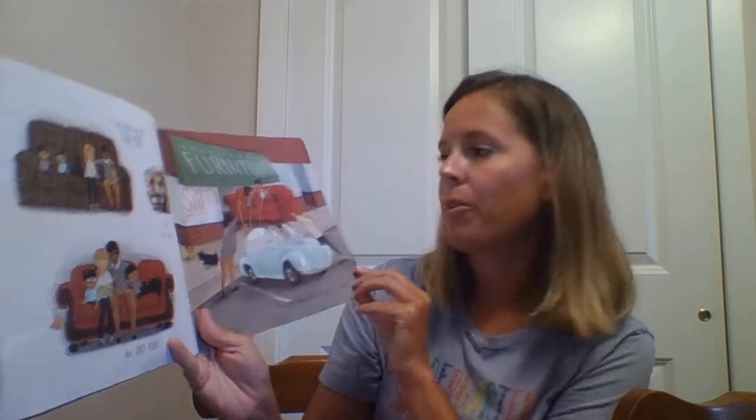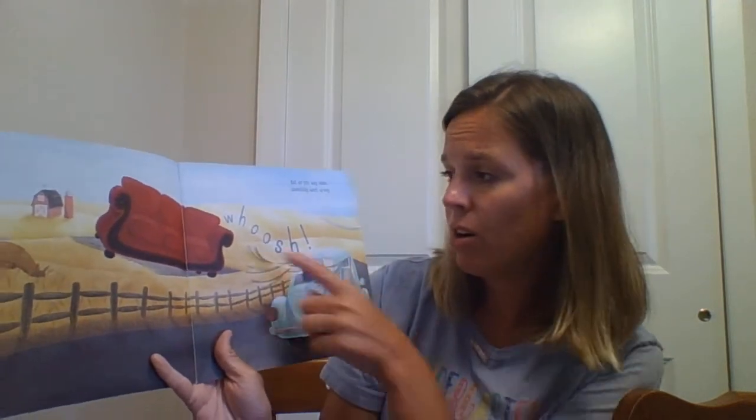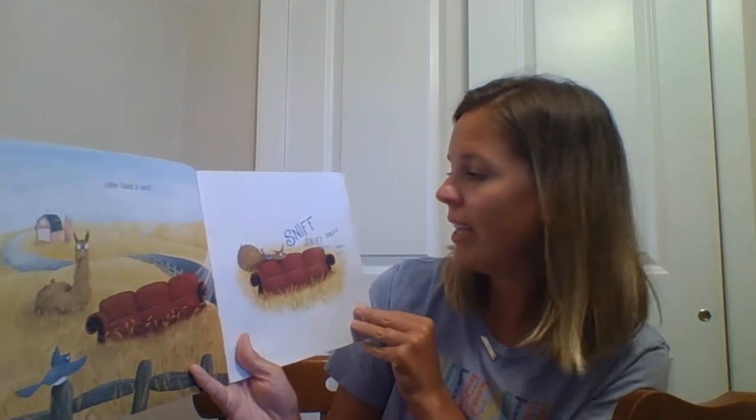What does that new couch have on? But on the way home, something went wrong. Whoosh! Snap. Llama. Oh. Yep. Llama found a couch.